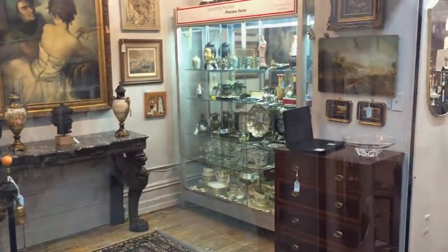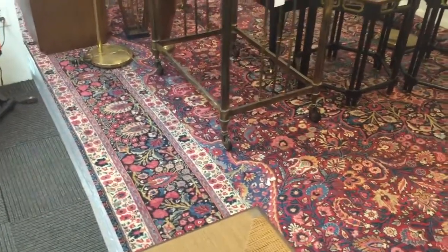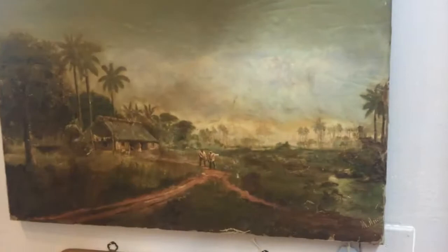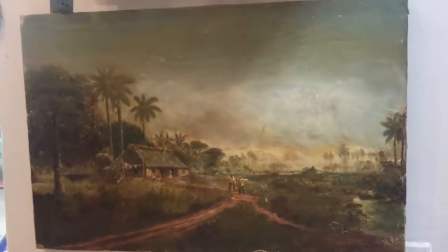Here are some highlights of the auction. The first is this palace-sized Persian carpet. We have a number of Cuban paintings in this auction — the first is this 19th century landscape by Miguel Arias Bardu.